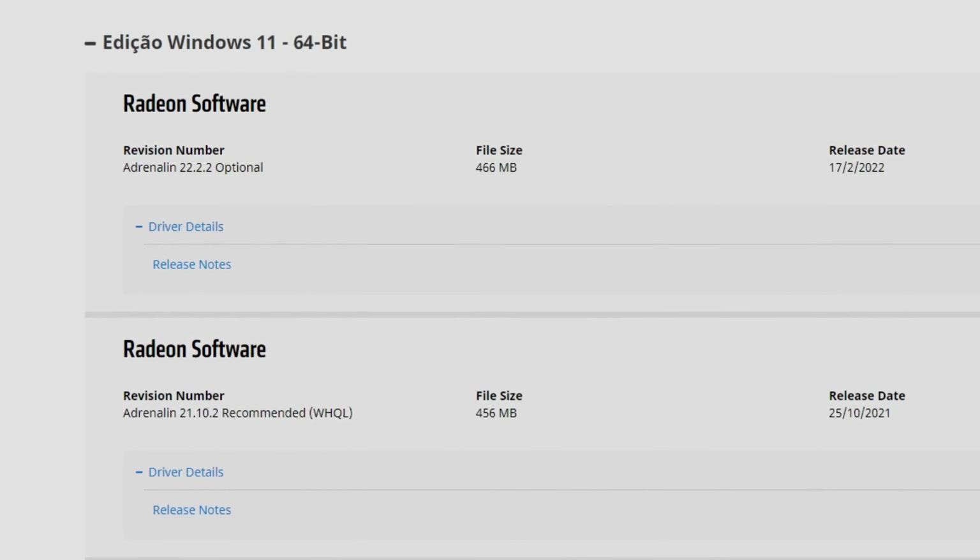Hello guys, I do gameplay, I'm Fabio Pisco and welcome to my channel. For today's video we have a review of the new Adrenaline 22.2.2 drivers. As I say in all my videos: 22 is the year 2022, the first 2 is the month February, and the second 2 is the second revision of that same month.